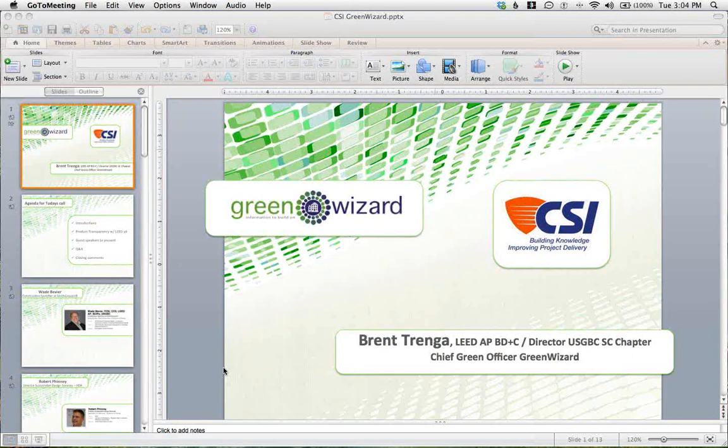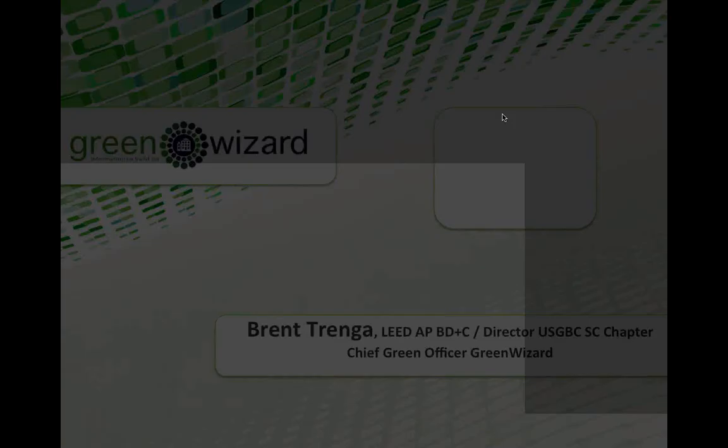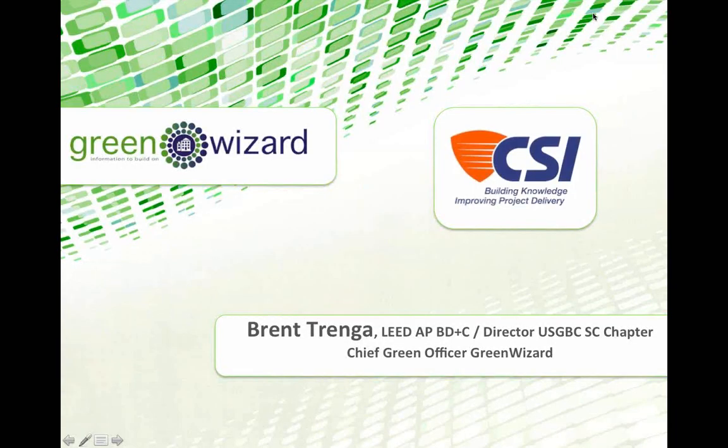Thanks, Matt, and thank you for attending. Today's session is Selecting and Tracking LEED Version for Optimized Products. It's presented by Brent Trenga, Chief Green Officer of Green Wizard; Wade Bebier, FCSI, Specification Writer with Smith's Group; and Robert Finney, Director of Sustainable Design Services with HDR. I look forward to your presentation — over to you, Brent.